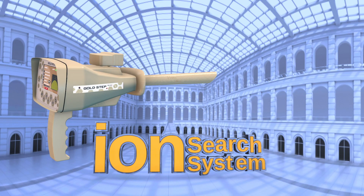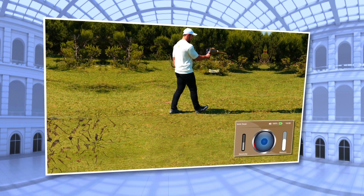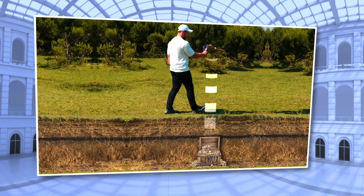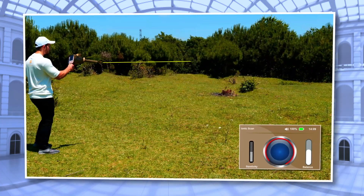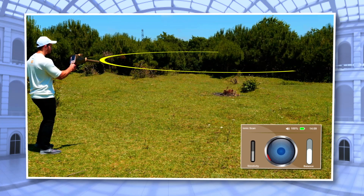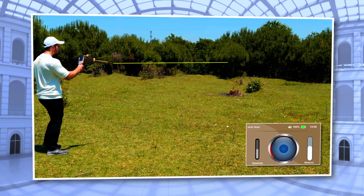Ion Search System: The ionic tracking system can only detect buried gold. The maximum depth of the ion search system is 20 meters underground. The front search area can be up to a maximum of 1,000 meters. This can vary based on target size.